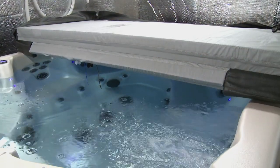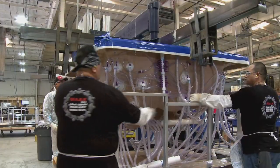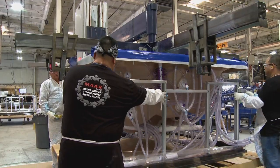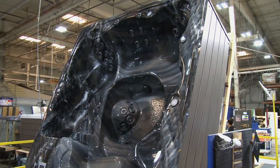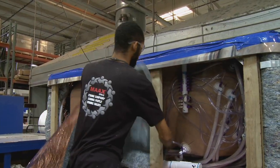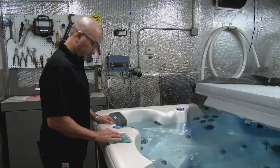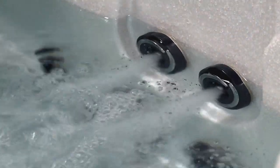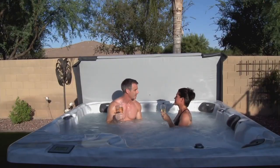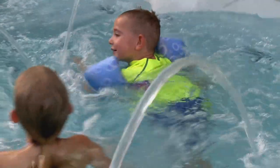Max Spas is one of the world's greatest because of all the innovations we've brought to this industry — what we call our world's firsts. We're the world's first to introduce physician-designed jetting into the hot tub, the world's first to introduce a steel frame into the hot tub, the world's first to have a reverse molding foot relief zone in a hot tub, and the world's first to have a patented insulation system. Those levels of innovation, backed up with our commitment to quality, really make Max Spas one of the world's greatest.